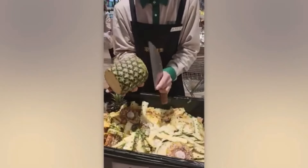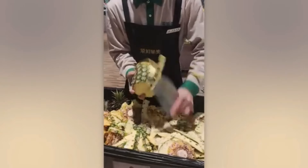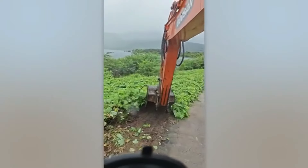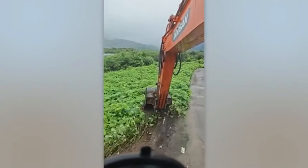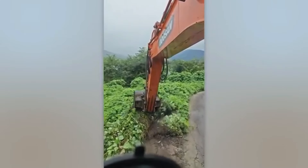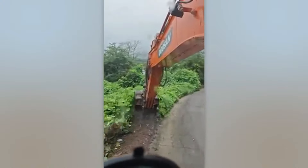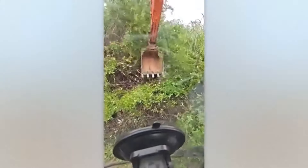These fruits are lucky to have ended up in good hands. This driver handles the excavator so skillfully, it's like the bucket is an extension of his arm.